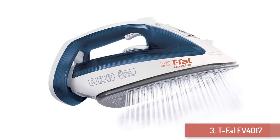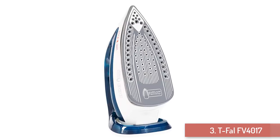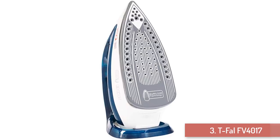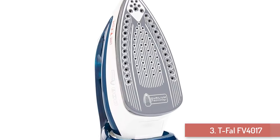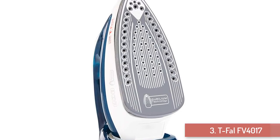An innovative feature of this steam iron is its soleplate — an enameled durelium ceramic which consists of an aluminum layer to distribute steam and heat evenly, an enamel layer allowing ultra-smooth glide, and a tip that precisely reaches tight areas.